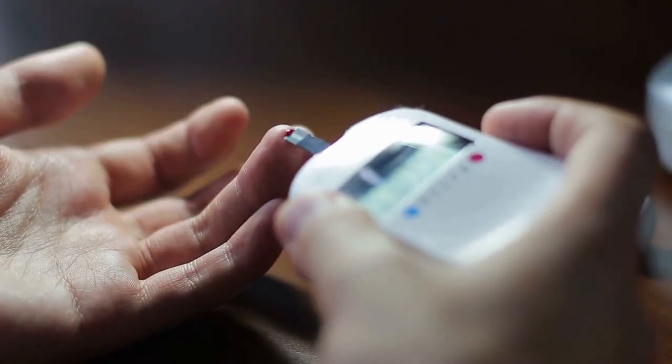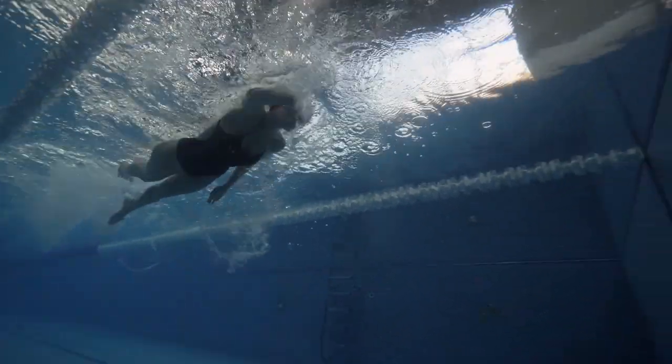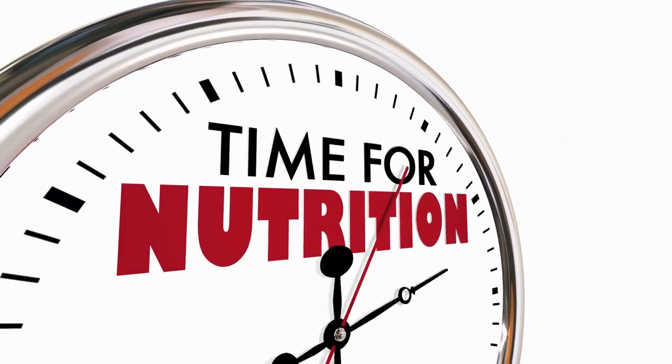Regular monitoring: regularly check your blood sugar levels after swimming to assess the impact of the exercise on your diabetes management. This will help you make any necessary adjustments to your insulin dosage or meal plan.